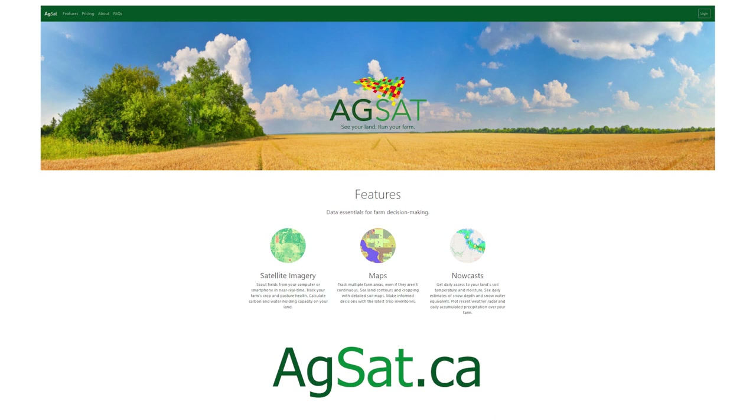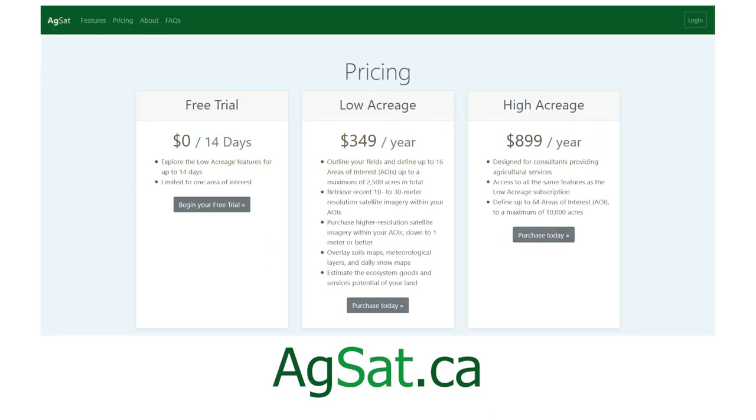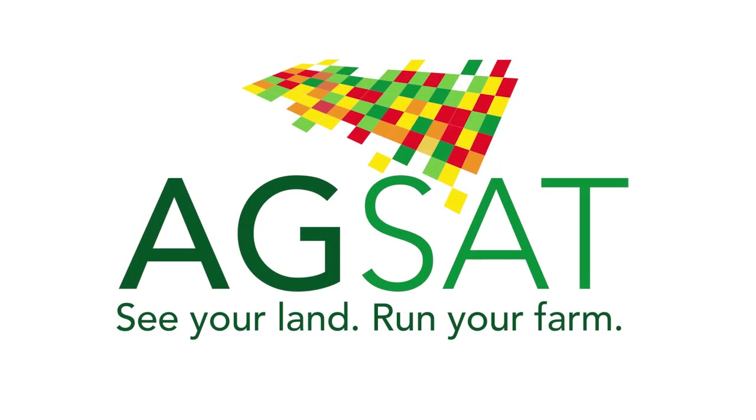Ready to get started? Visit the AgSat website and sign up for a free trial today. AgSat. See your land. Run your farm.